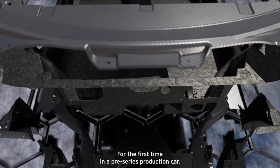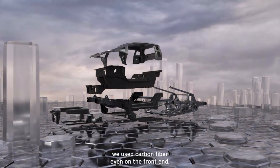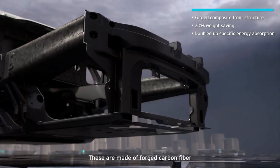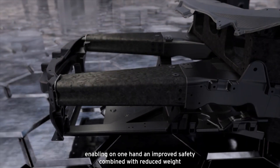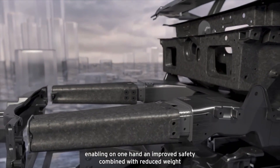For the first time in a proper series production car we used even a carbon fiber front end, including the crash elements — the so-called cones. These are made of forged carbon fiber, which enables an extremely high energy absorption, improving safety while also reducing weight.